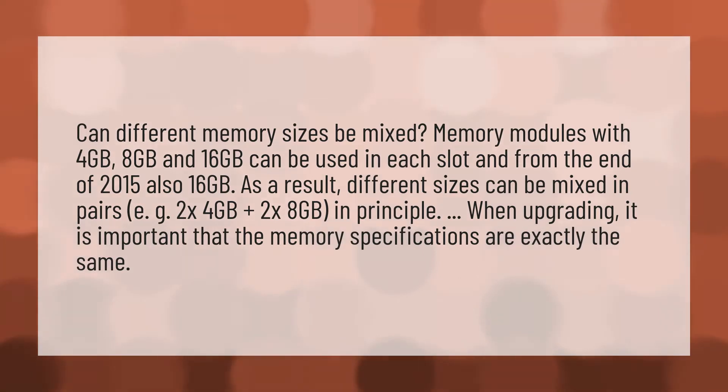Can different memory sizes be mixed? Memory modules with 4 gigabytes, 8 gigabytes, and 16 gigabytes can be used in each slot, and from the end of 2015 also 16 gigabytes. As a result, different sizes can be mixed in pairs, e.g., 2 by 4 gigabytes plus 2 by 8 gigabytes, in principle.